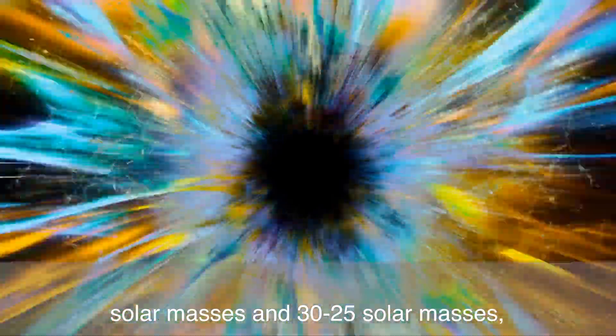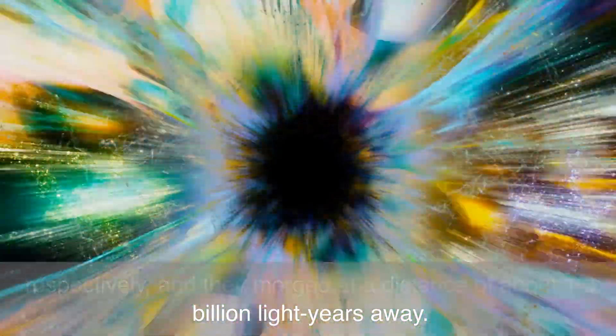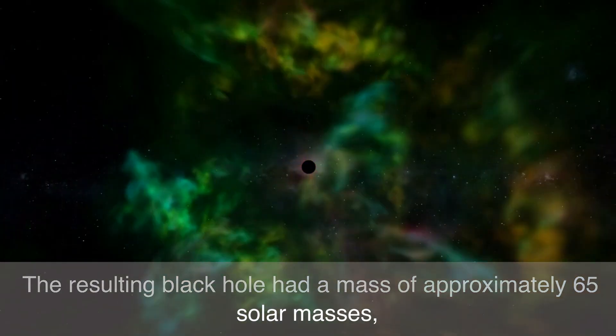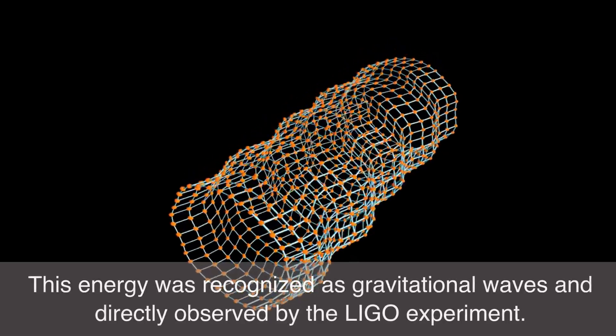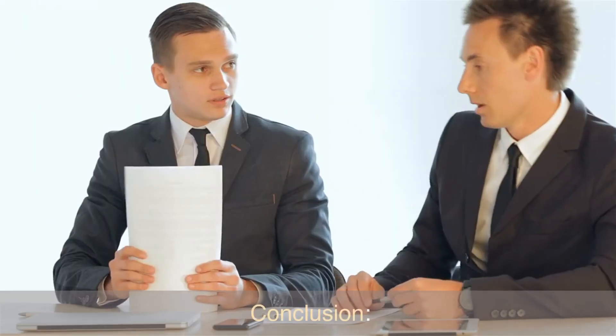The two black holes had masses of approximately 30 and 25 solar masses respectively, and they merged at a distance of about 1.3 billion light years away. The resulting black hole had a mass of approximately 65 solar masses, and an enormous amount of energy was released during the merger. This energy was recognized as gravitational waves and directly observed by the LIGO experiment.